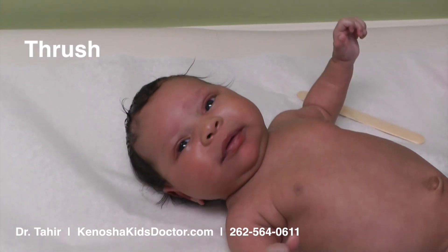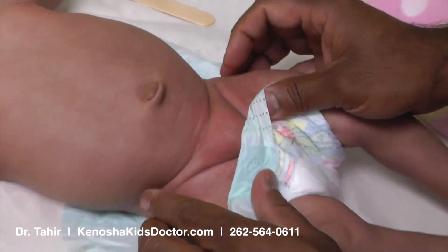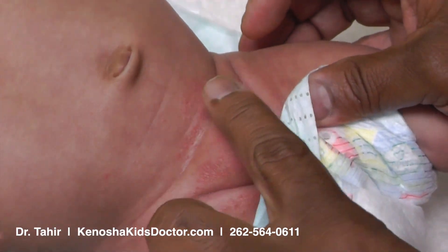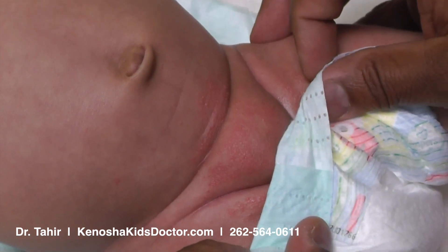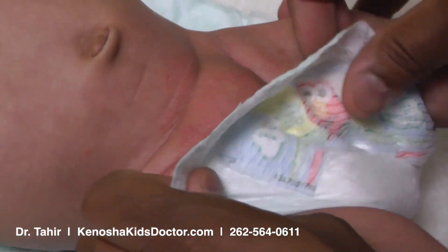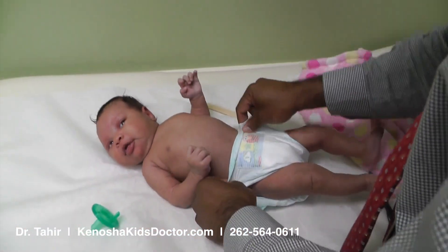Now, take a look at her bottom also a little bit. I'll show you a rash that she has on her diaper area. If you look closely, it's a red rash with little bumps in this area. So whenever you notice a rash in the mouth, you also want to check the diaper area because the infection can be there also.